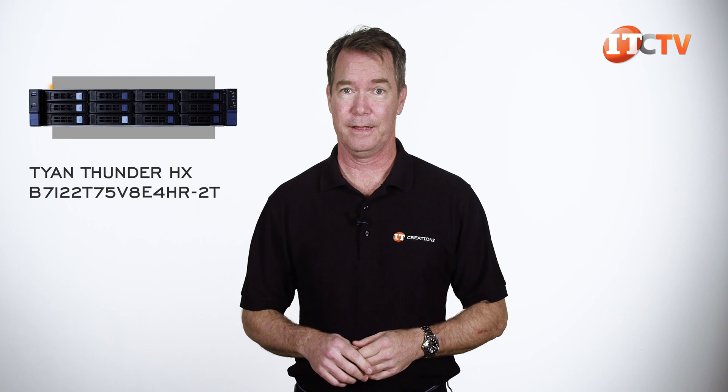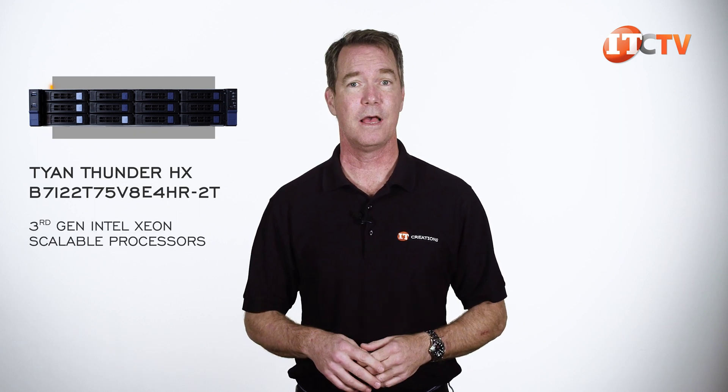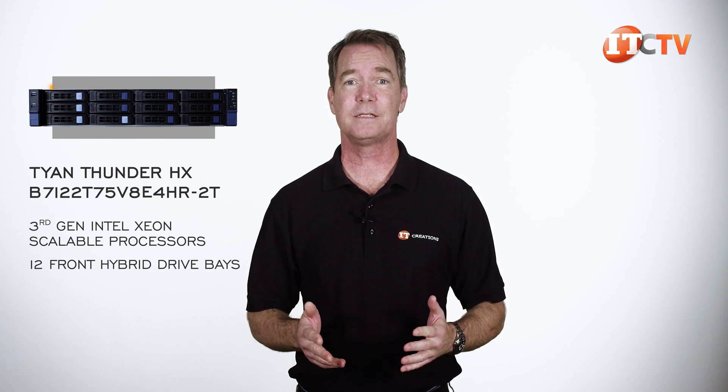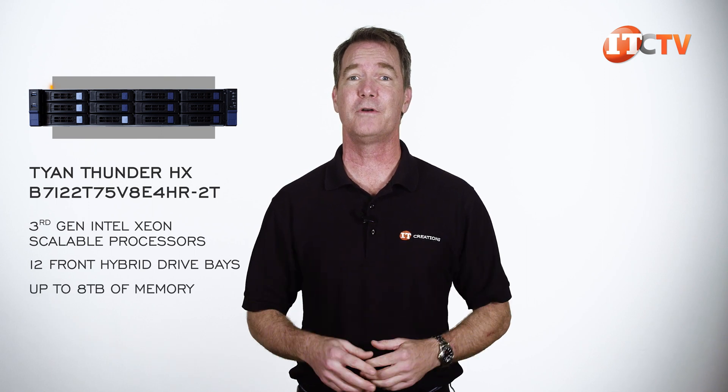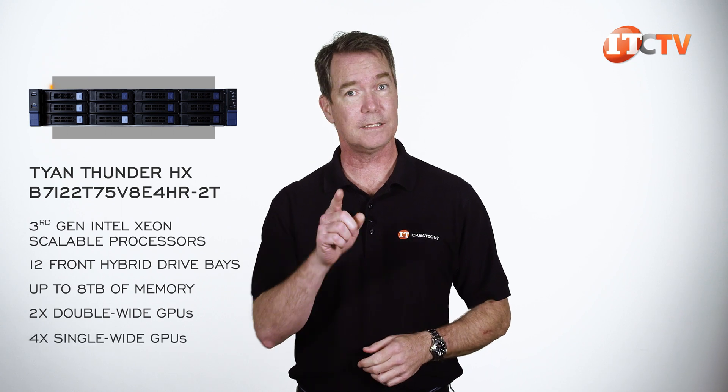Since there are only two, maybe not so much of a family as a potential family. This bare-bones system features 3rd generation Intel Xeon scalable processors, 12 front hybrid drive bays, support for up to 8TB of memory, and two double wide GPUs or four single wide. Let's take a look.